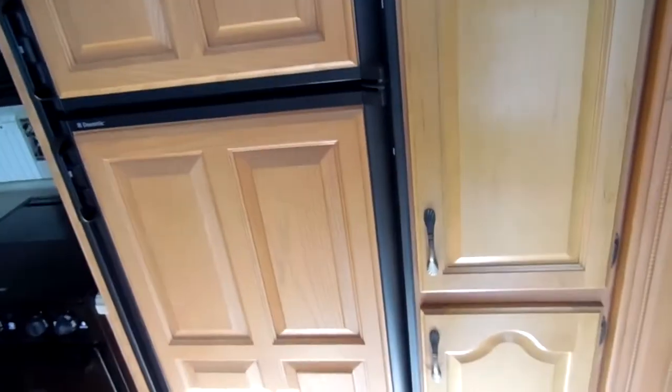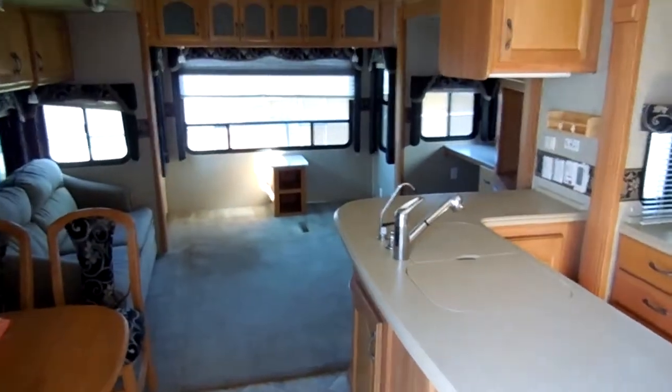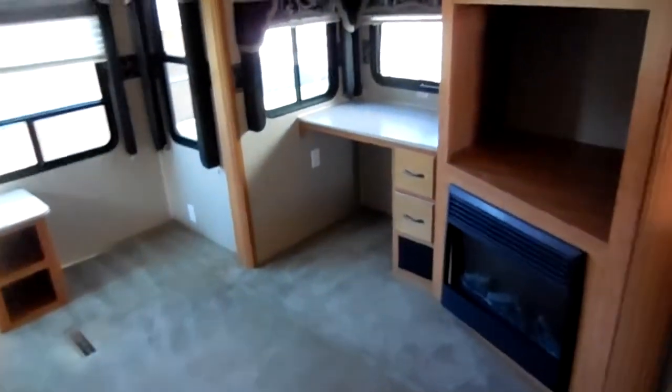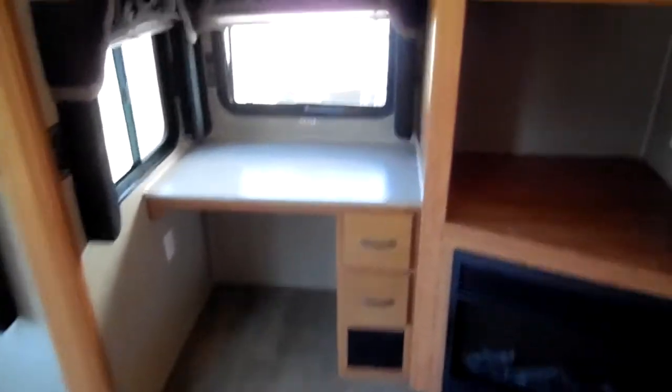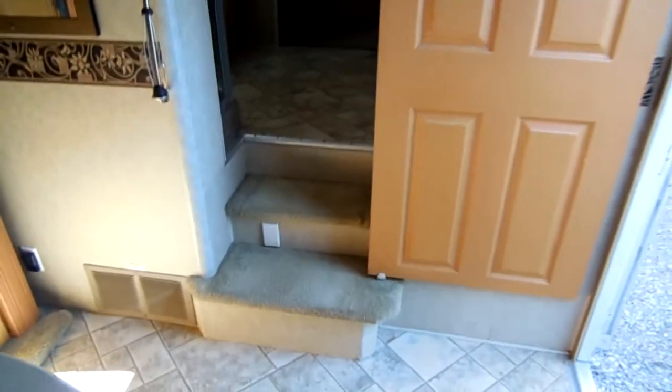Look at the nice woodwork around the slide-out. This was a pretty expensive fifth wheel when it was new — you're talking seventy-five to eighty thousand dollars brand new — and it's got pretty much every option you can put on one. It's got ice-cold ducted air and a second air unit in the bedroom. There's another skylight over the door and a solid sliding privacy door to separate the bedroom and bathroom from the rest of the coach. With four slides, look at all the room and floor space in here — this is about as much square footage as you're going to get in any type of RV. It's got a central vacuum system.